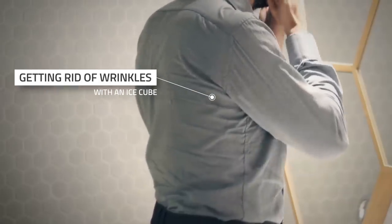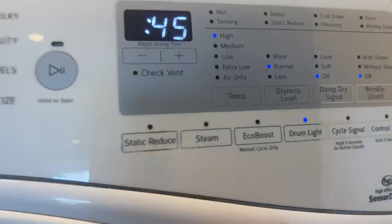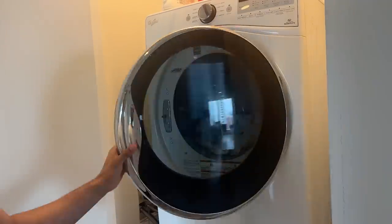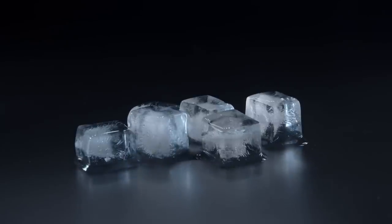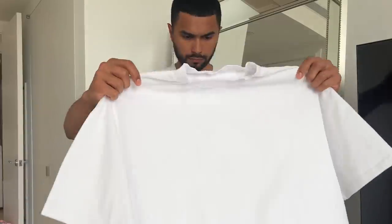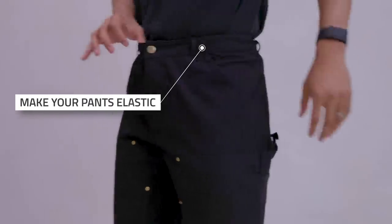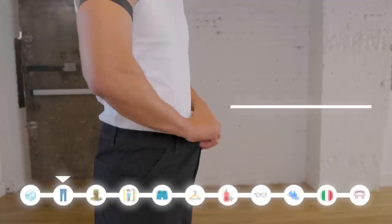Starting with tip one: getting rid of wrinkles with an ice cube. Nobody likes to iron, so a quick and efficient way to release wrinkles is with steam. Go into your dryer, set it to its warmest setting, throw the pieces you want to wear in today, and then grab an ice cube and throw it in there. As the ice cube melts and turns into steam, your wrinkles will be released and you're good to go.